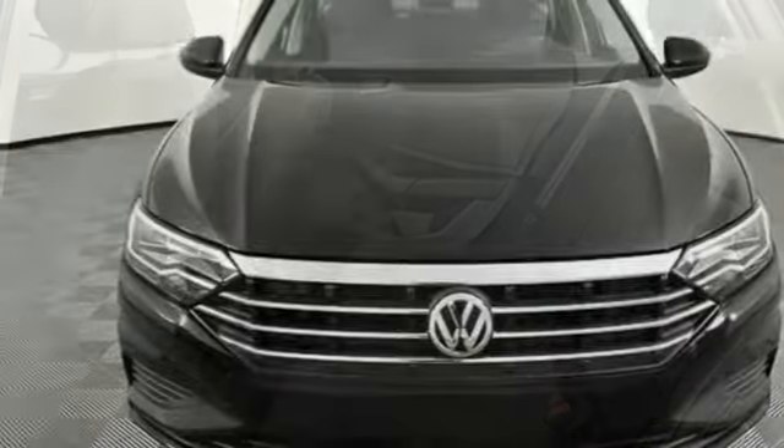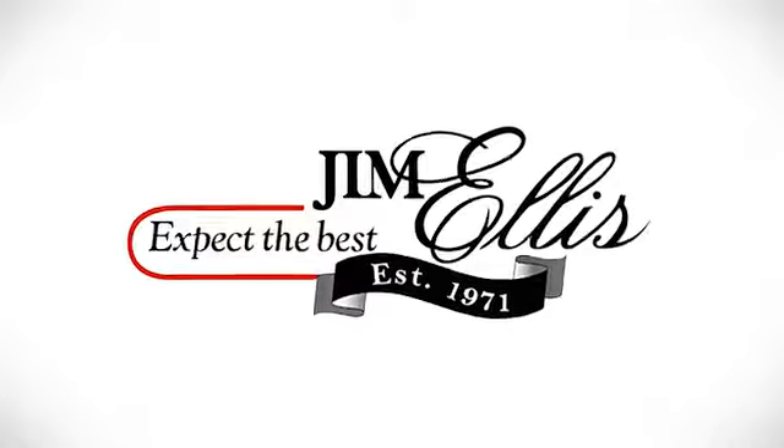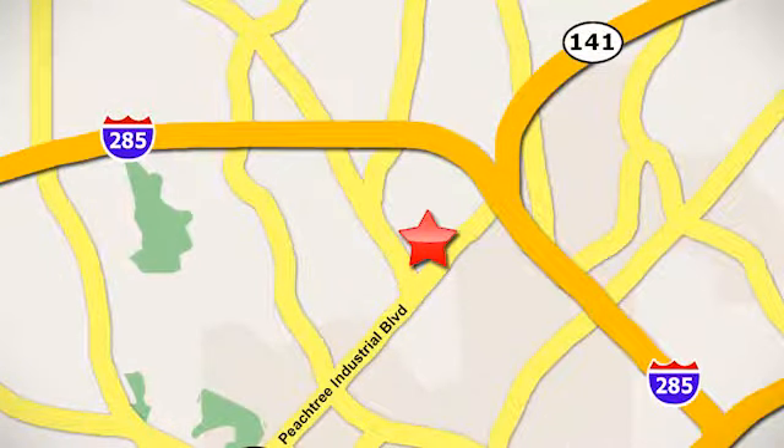Enjoy every drive in a Volkswagen. Stop in for a test drive and make it yours today. Contact Jim Ellis Volkswagen of Atlanta today or stop on by. We're conveniently located inside I-285 on Peachtree Industrial.